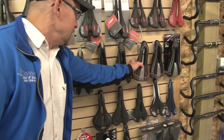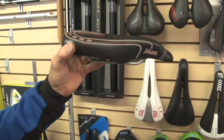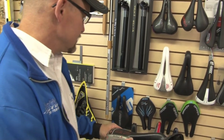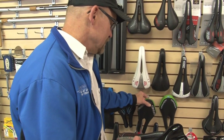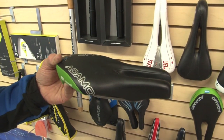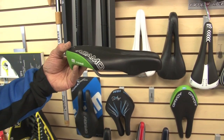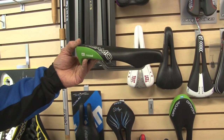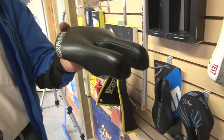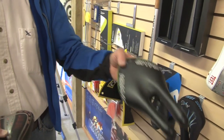That's why some saddles are designed to reduce that pressure — like the Cobb saddles, where you can see how the nose tapers down to reduce pressure. Another option that some people find really good is the Adamo saddle, which accomplishes the same thing. The Adamo saddles are meant to be ridden forward on the nose, and for some people that really is a good solution to the numbness problem.